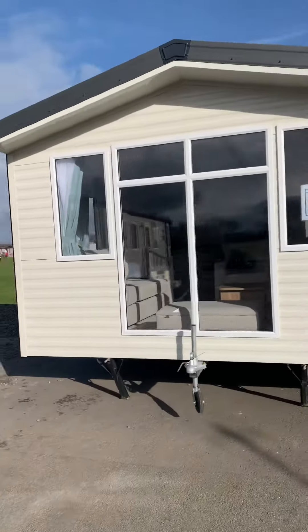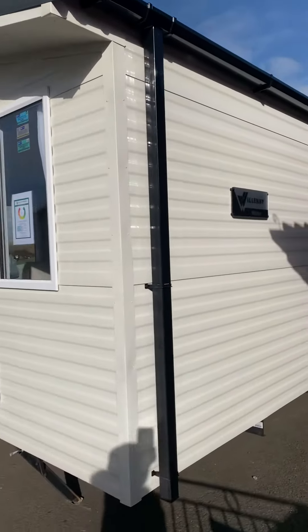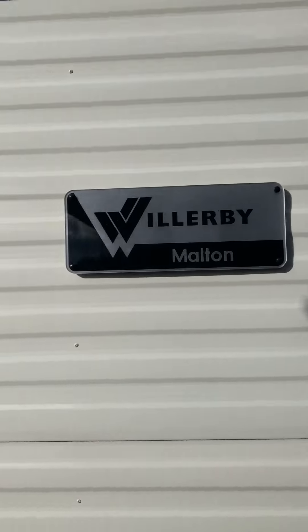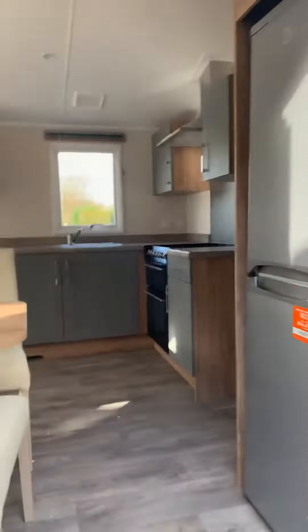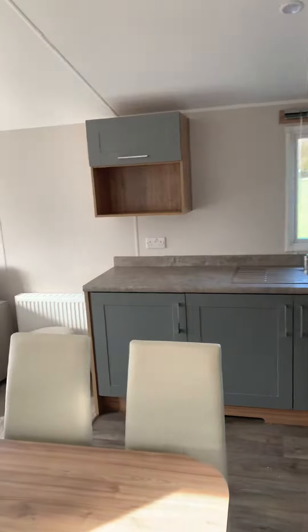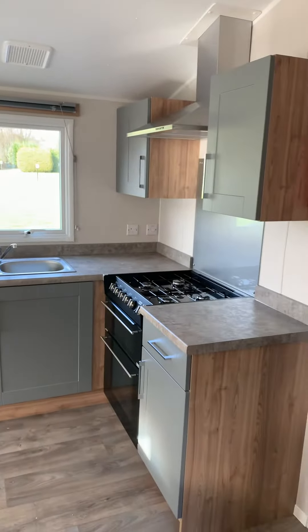Here we have our Willoughby Moulton. This is a brand new 2021 caravan. We've been extremely fortunate to be able to secure ourselves a couple of these caravans — amazing value for money. We do have this model in two and three bedrooms available. Strictly limited numbers, but there are a couple on route.